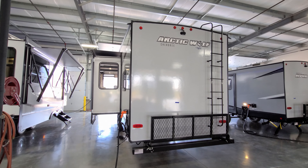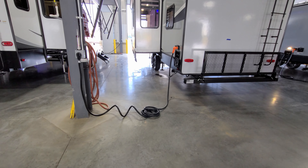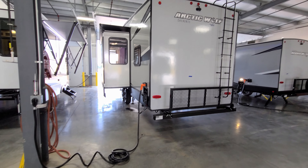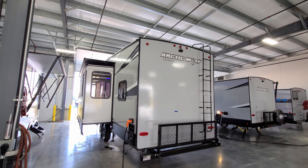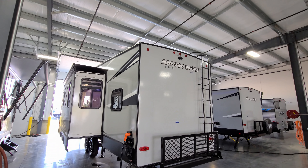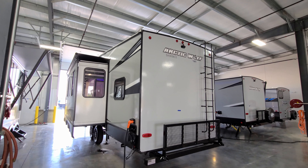Up top you can see the roof — this one was ordered with two ACs. The second one is optional; 50-amp service is required when running two ACs. The unit has roughly a 25 or 30-foot power cord for 50-amp service. Up on that roof there are a lot of places that need to be checked and inspected regularly — things like your roof vents, seals, plumbing stack vents, all that type of stuff. Get up there, inspect them, and check them from time to time to make sure they can't leak.